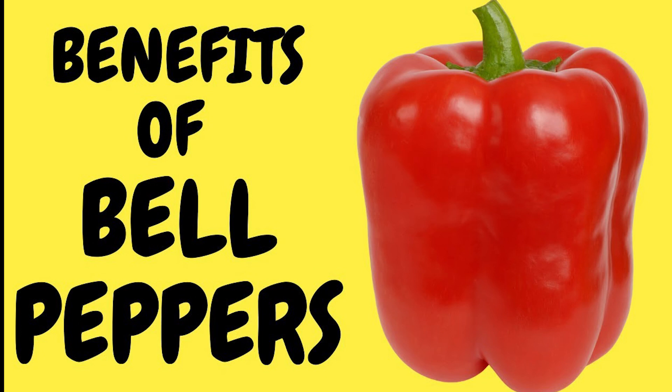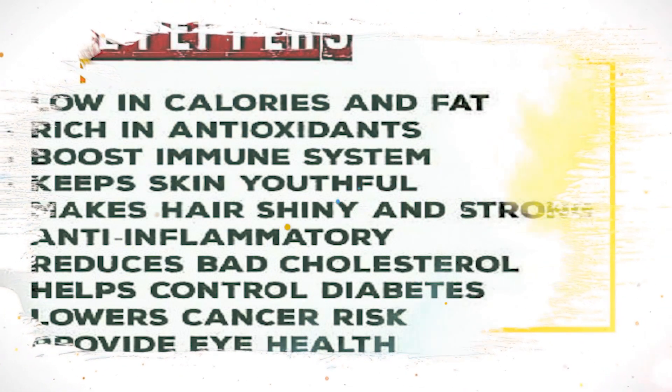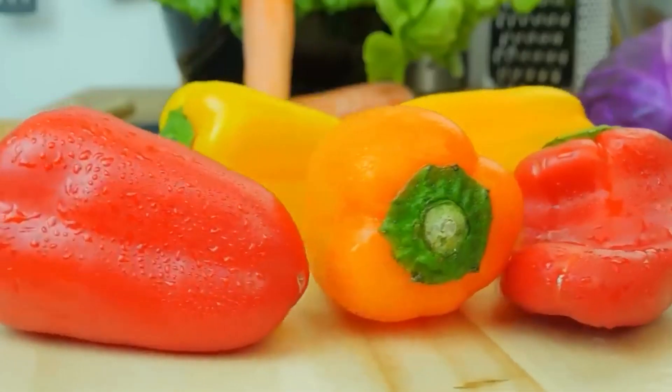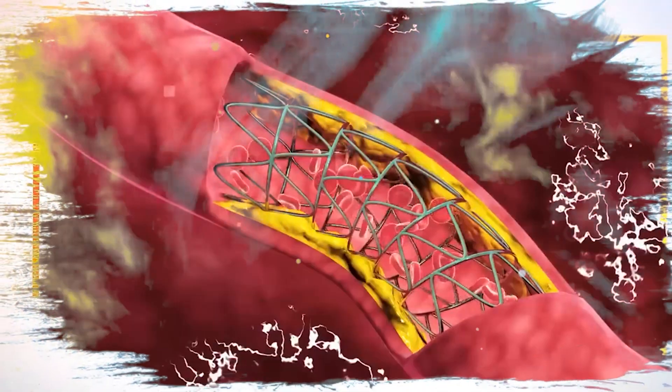8. Bell peppers. Bell peppers are high in vitamin C, which is important for skin health and overall immunity. Vitamin C helps to promote collagen production, which is important for skin elasticity and firmness. Bell peppers are also a good source of vitamin A, which is important for eye health.